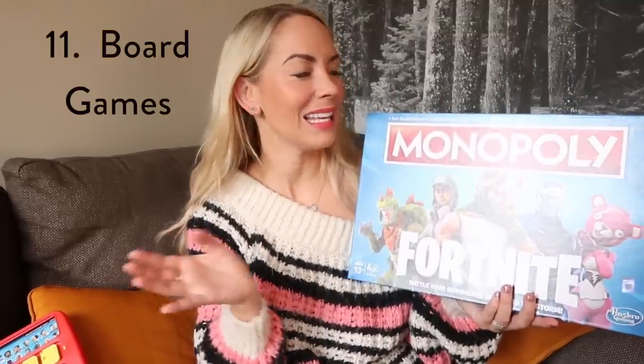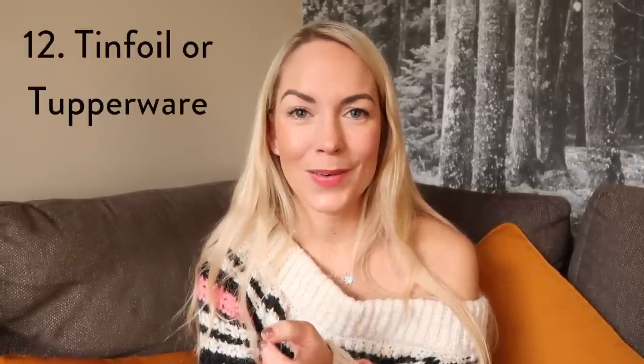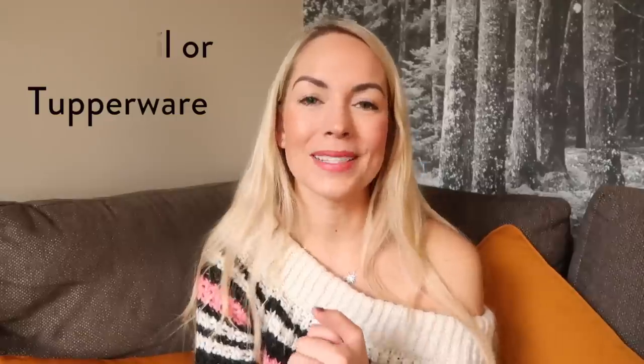Another thing we like to bring is board games — it's really nice in the evening to play a game as a family; you bond together. We brought Fortnite Monopoly, which the boys have loved, and things like Guess Who. Cards or board games is a good one. We also brought tinfoil and Tupperware so we can use the tinfoil for cooking or wrapping things up, and Tupperware because sometimes we make sandwiches and take them out with us, or if you have leftovers it's nice to have somewhere to put them.